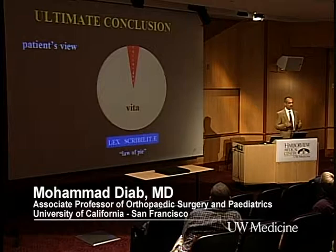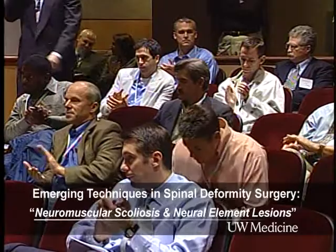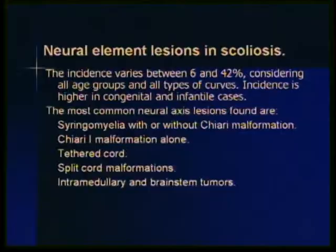We know now that the incidence of neuroelement lesions varies in patients, especially when you consider age groups. As you go towards adolescence, the incidence decreases. Patients with congenital or infantile scoliosis have a higher chance of having neuroelement lesions — rates can go up to 40 or 50% in certain age groups according to some papers.